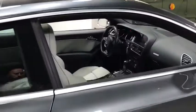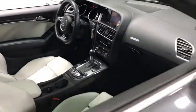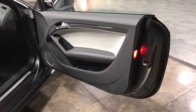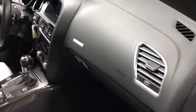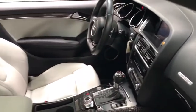Alloy wheels. Home link garage door opener. AM FM stereo with CD player. Front and rear floor mats. Fog lights. Power windows. Electronic stability program. Brake assist. Air bags. Outside temperature gauge.